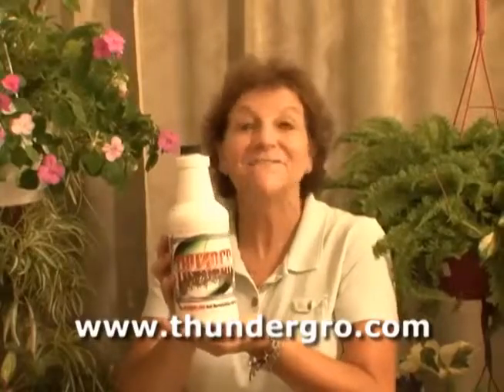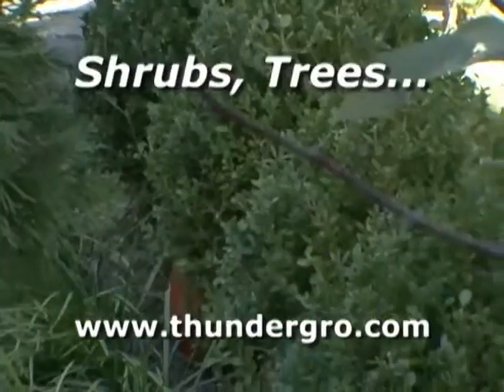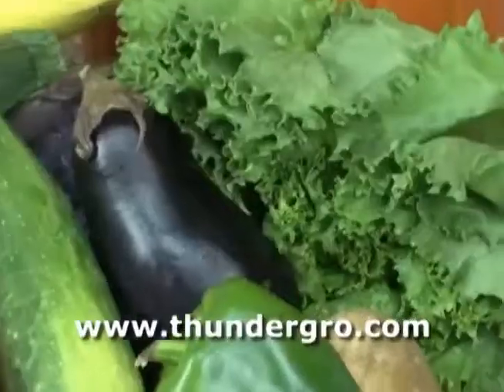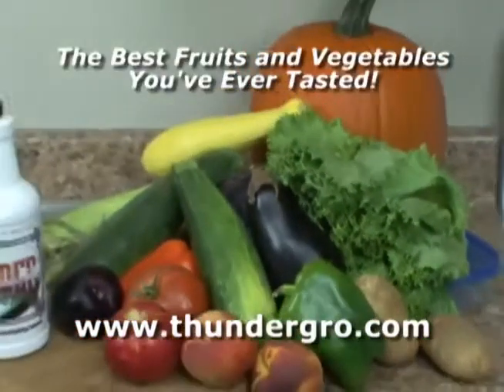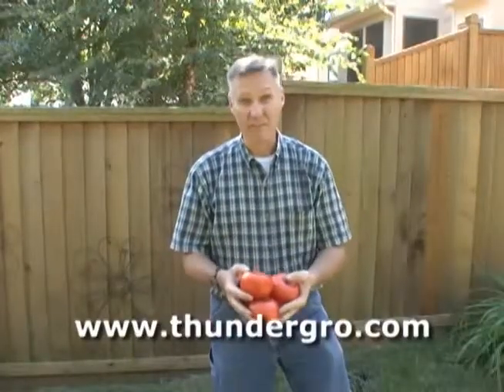I use Thunder Grow on my flowers and they've never looked better. Use Thunder Grow on flowers, shrubs, trees, and lawns. Apply it to your garden to experience the best fruits and vegetables you've ever tasted. These are the best tomatoes I've ever grown.